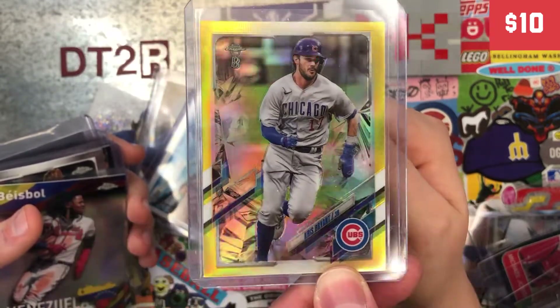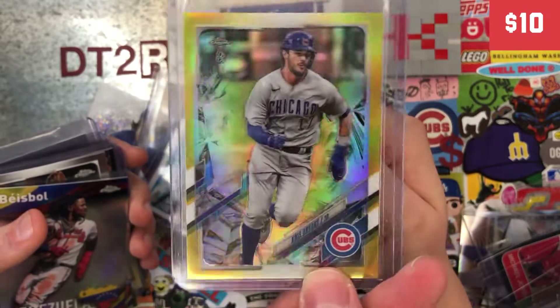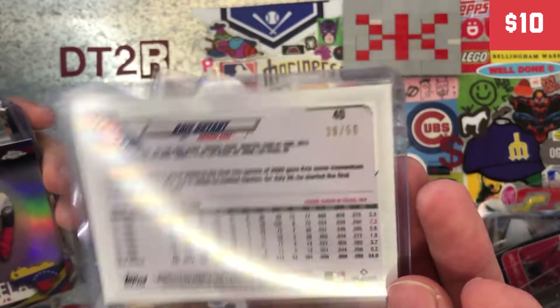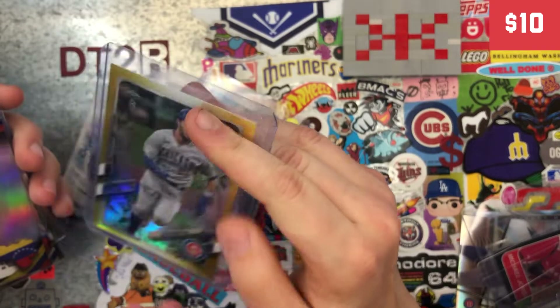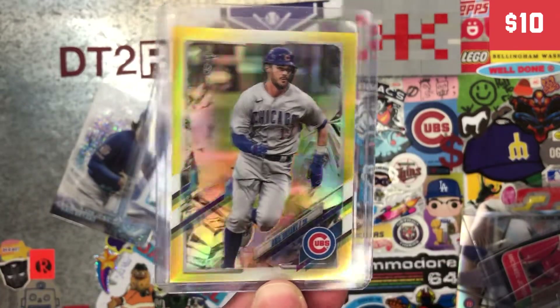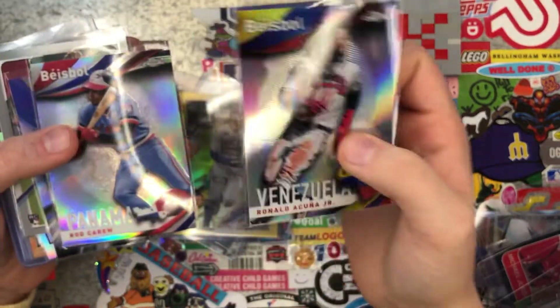Okay, Kaelin — do you like this one? This is a Ben Baller chrome. It's the gold, I believe — gold or yellow, it looks kind of gold. And it's numbered out of 50! You like your numbered cards, right? So that was one that I thought you would definitely enjoy. Yes, thank you!